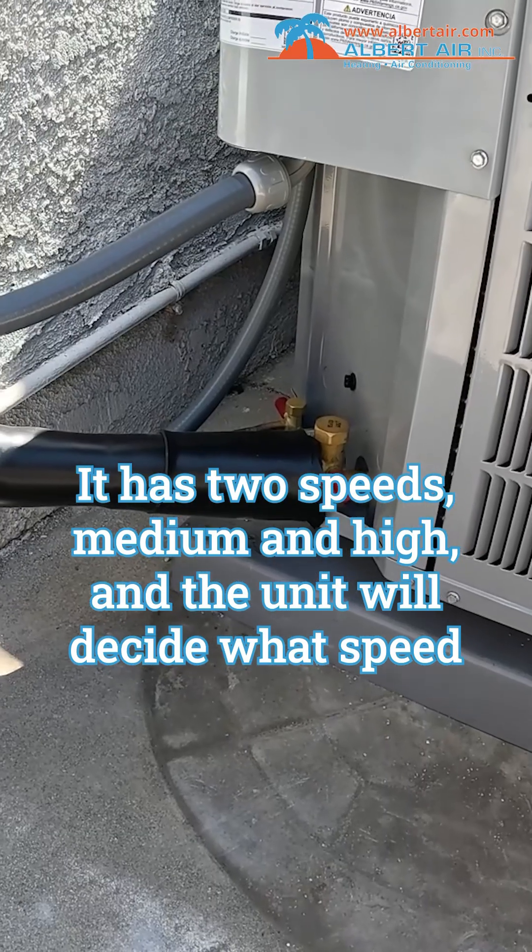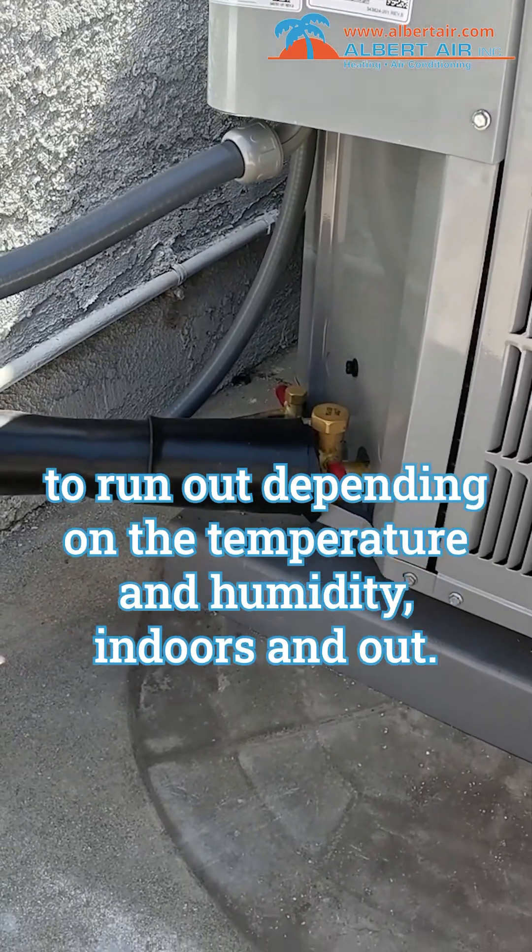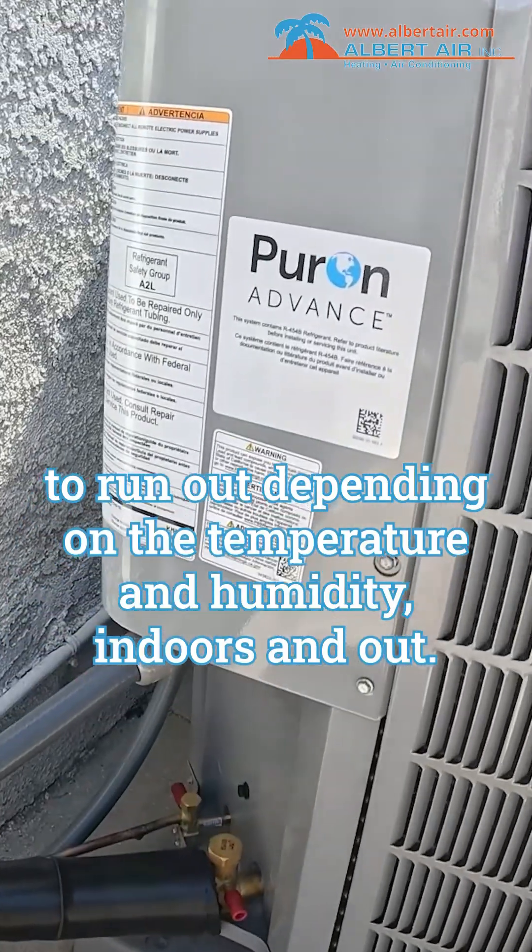This system will qualify for the Carrier CoolCash instant rebate of $400. It has two speeds, medium and high, and the unit will decide what speed to run at depending on the temperature and humidity indoors and out.